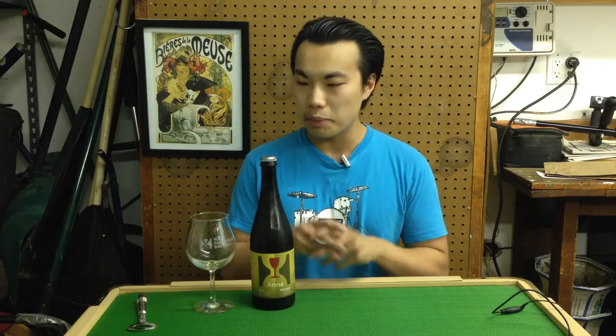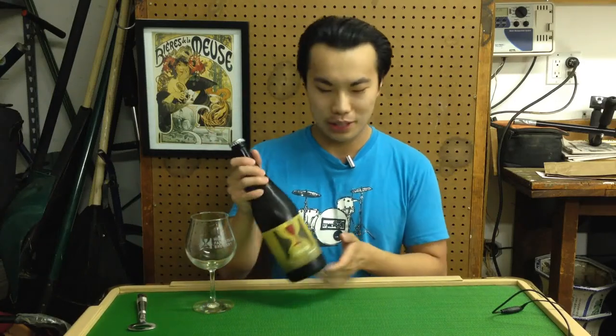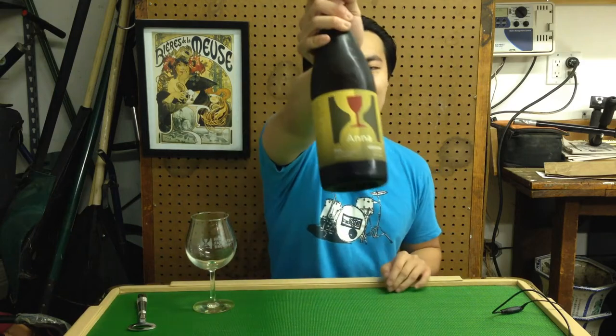Hey there guys, so today we have another review, and this is a beer — another beer from Hill Farmstead, continuing with the theme. And this is Hill Farmstead's Anna.